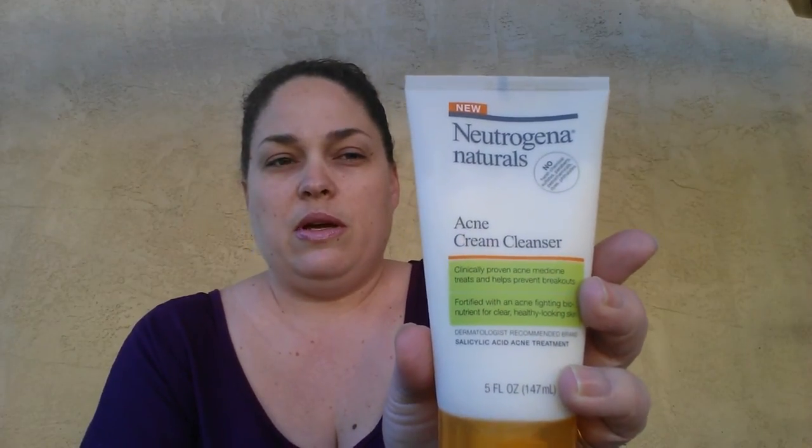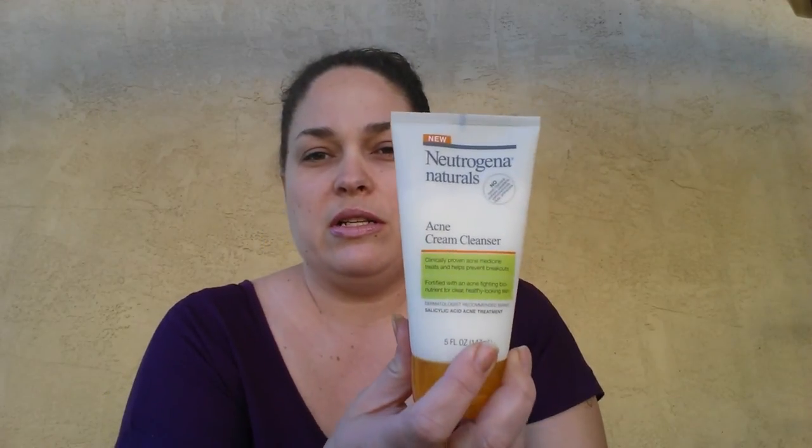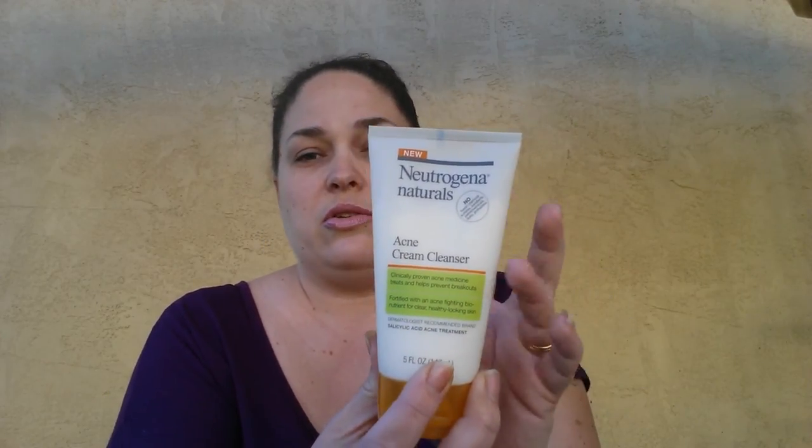Last but not least, I did not know that I had a coupon for this, so I paid full price for the Neutrogena Naturals Acne Cream Cleanser. Come to find out I have nine coupons where I could get this absolutely for free. I'm still hunting around in my stores to find more, but I wanted to let you guys know in case your stores have this — you can hopefully get those coupons to get it for free.